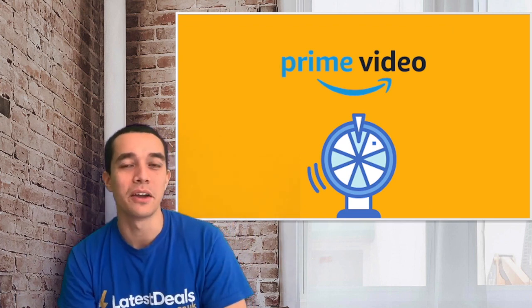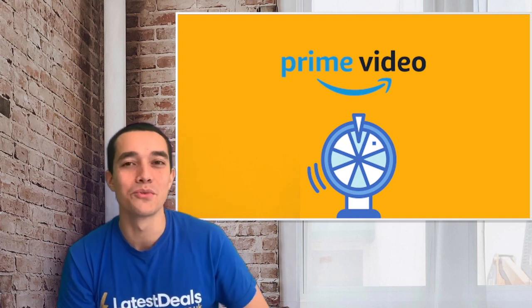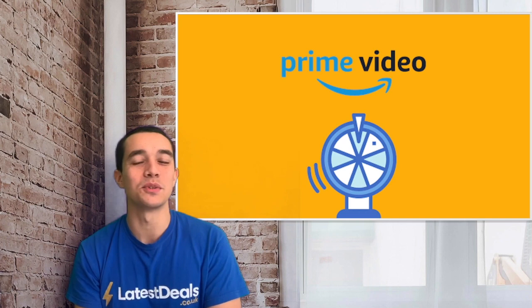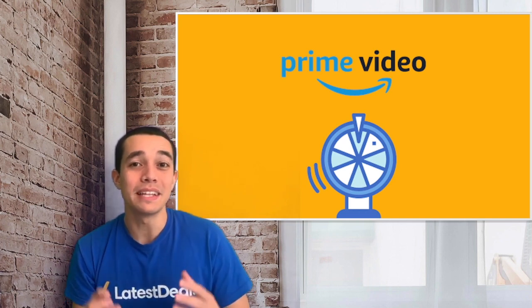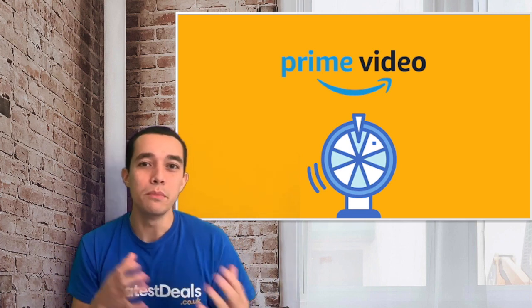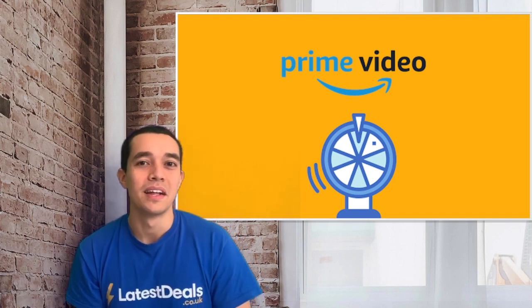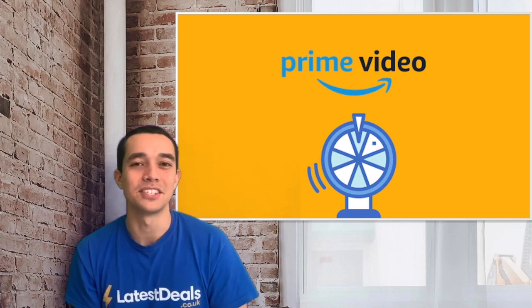Number one: use Amazon Prime Video Roulette to decide what you should watch next. You can use this roulette tool to decide what to watch on Prime Video. Simply access the page linked below, select the genre, whether you want a movie or TV show, and set your IMDB rating, then click spin to get all the different suggestions.